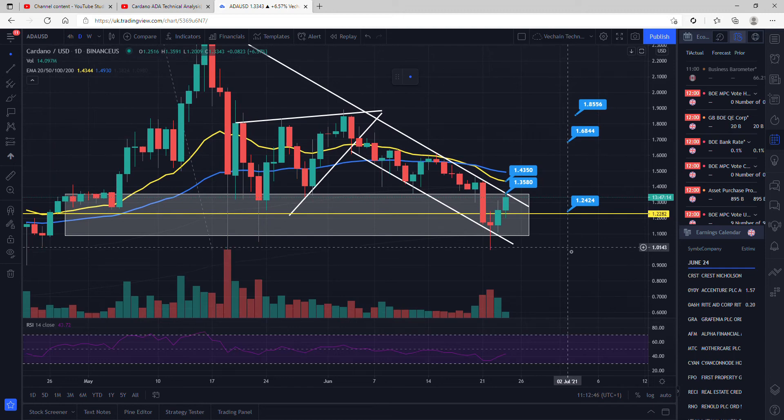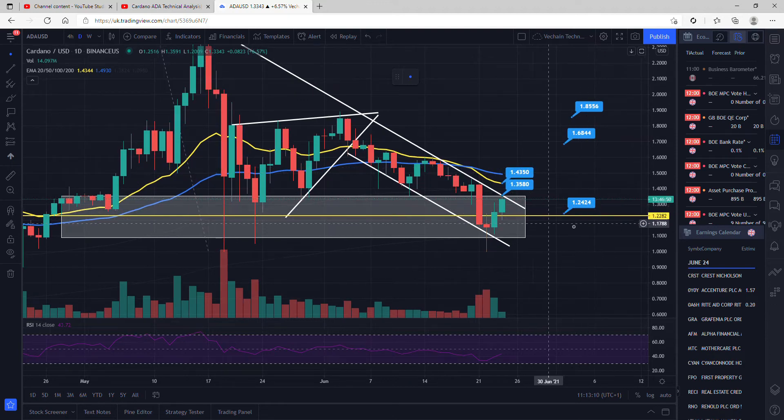I'll get into some key resistance levels now. If we did see a candle close above this particular resistance in the next day or two, I would be longing it towards this 20 EMA, wherever it is at the time. Right now it's at $1.43, so that is around 5% away from a candle closing above this line. I would potentially say that our support at the minute is this $1.24 region — if we did backtest this and saw another candle close, I'd definitely be treating this as a key support level.